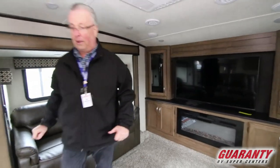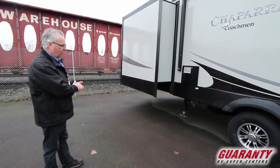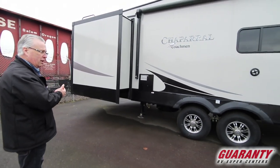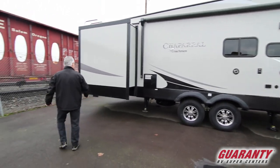Let's step outside and take a look at a couple of nice features. This has got the extra large capacity water heater. It's also got a propane outlet out here so when you're entertaining with the awning out and the TV going, you can run a barbecue out here, which is a really nice feature.